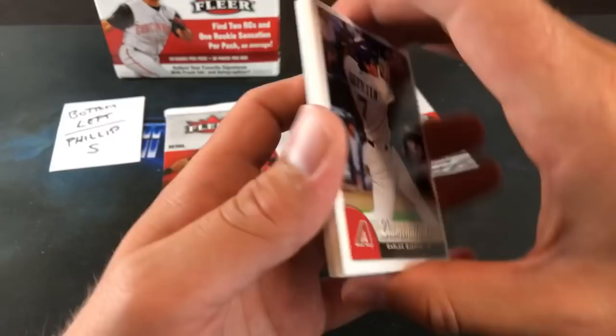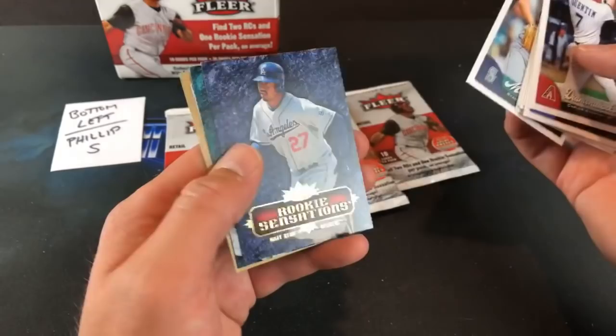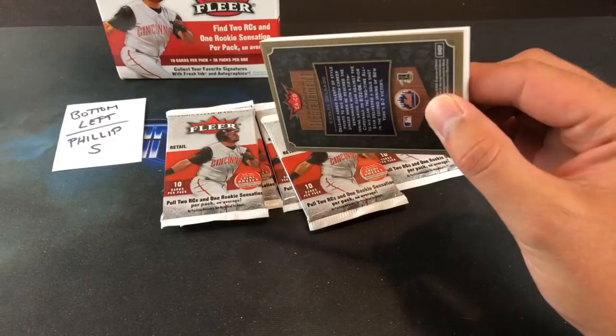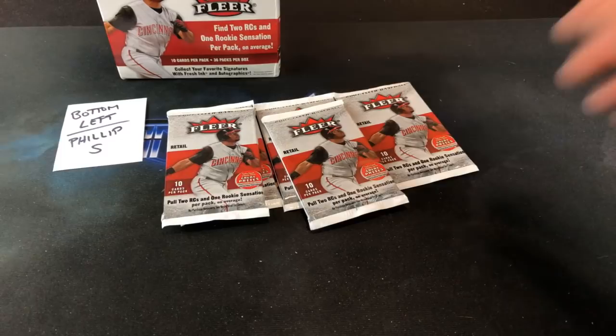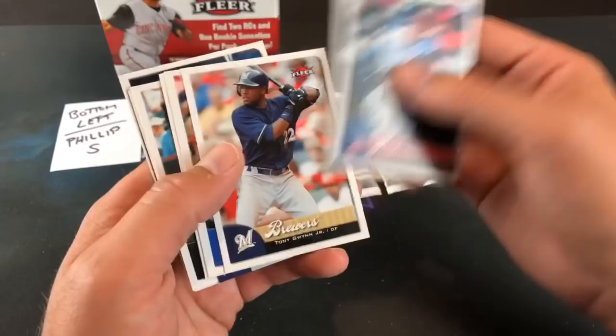That's not the first time I've done that — accidents happen. Carlos Quentin, Delgado, Josh Fields, and Matt Kemp — that's a decent one, rookie sensations. Dan Uggla and our crowning achievement Delgado. Always loved pulling inserts out of Fleer and Fleer Ultra back in the 90s. Grady Sizemore, Tony Gwynn Jr., Jake Peavy, Verlander mini — that's pretty awesome. Nothing too notable as far as rookies go. AJ Burnett, Papelbon is a nice one too, and Jermaine Dye.